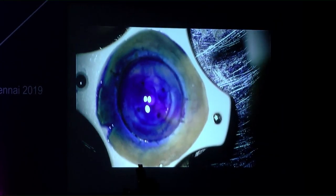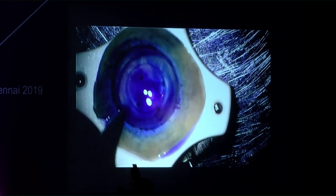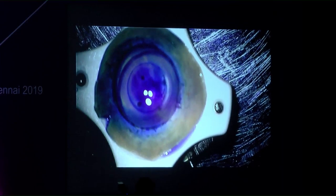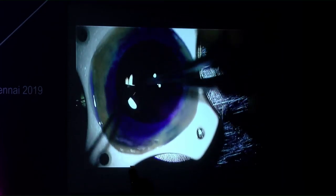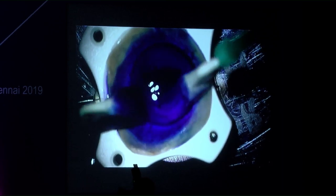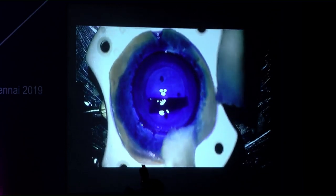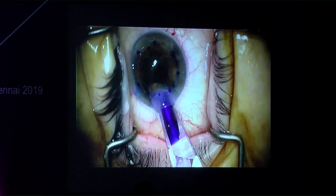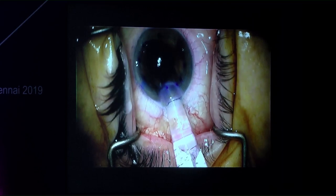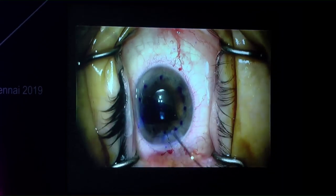The old DMEK preparation method involved staining the periphery with trypan blue, punching to the desired size (7.5 mm), removing the donut-shaped ring of Descemet's membrane at the periphery, picking up the graft with tying forceps, placing it in a trypan bath for 4 minutes, then using Weck-Cell sponges to remove Descemet's and trypan. The graft is then loaded into a Jones tube connected to 14 French silicone catheter tubing and inserted into the eye.